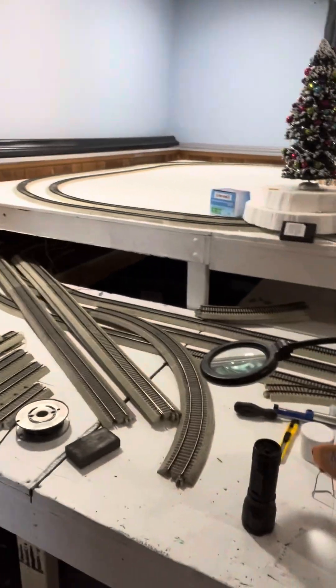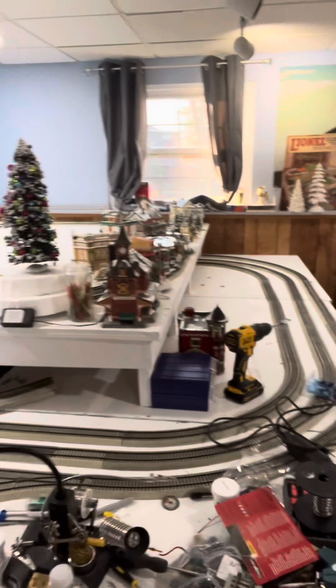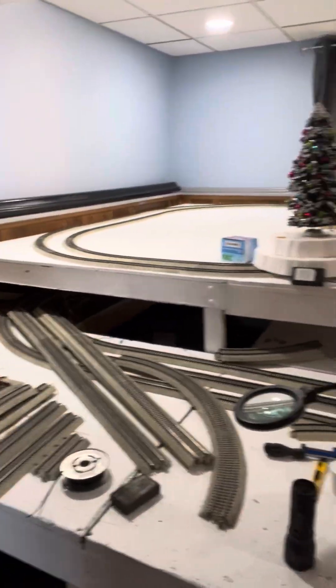I wanted to do a quick update on what I did yesterday on the layout. It's a crisp, cold, sunny morning outside — it's 27 degrees Fahrenheit right now. Yesterday I was down here working for the first time. I felt good enough. I started adding switches and a third loop around the bottom of the track. I decided I'm going to go with more trains and less Department 56 Christmas Village.